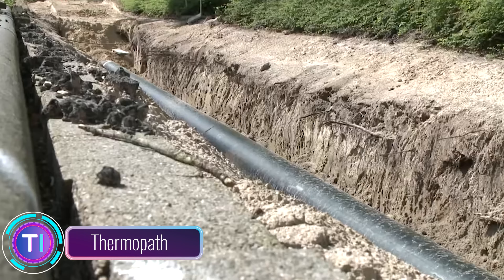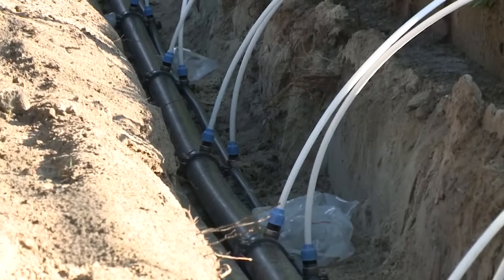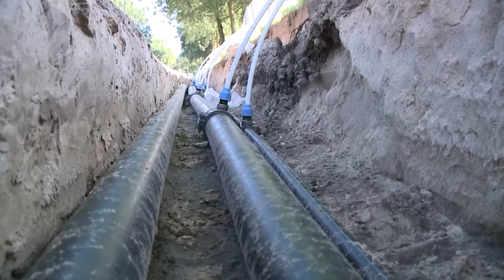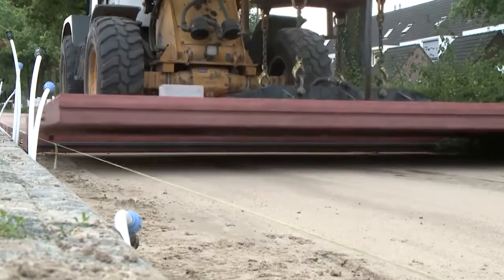Thermopath is a heated cycle path in Trondheim, Norway. It is 3.5 kilometers long and runs from the city center to the suburb of Sopstad. The path is heated using a system of pipes buried beneath the surface.